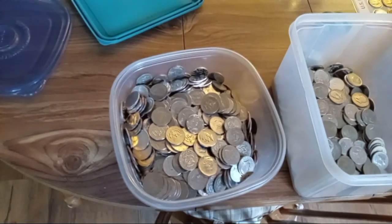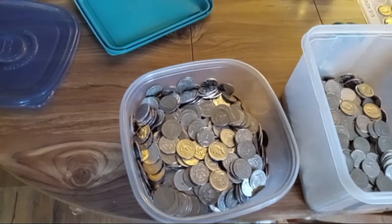Hey YouTube, what's going on? This is Liberty Coins coming at you again on Saturday, December 10th, 2022.